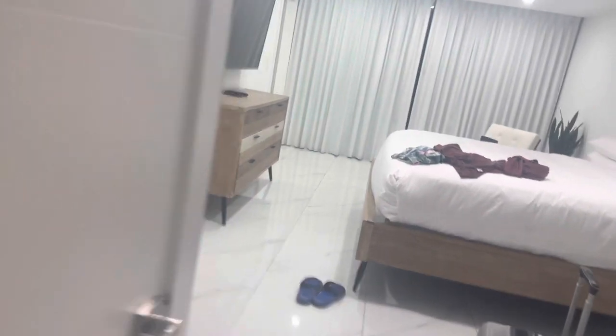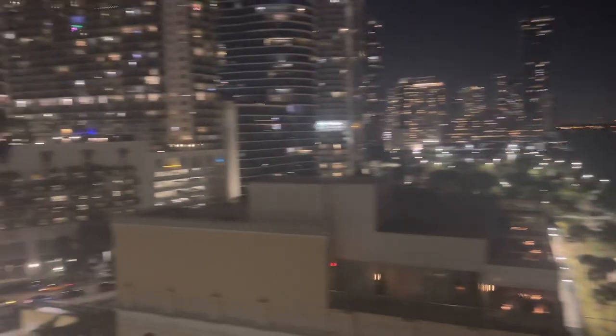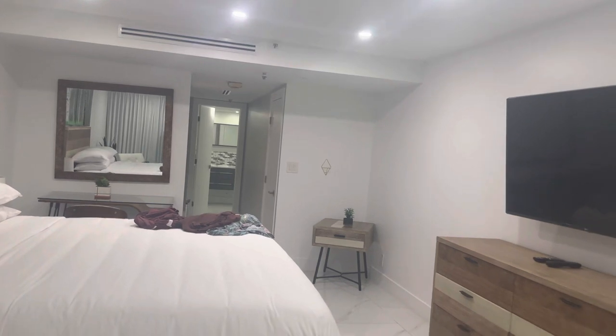Before we end the video, let me show you the balcony. You get a partial city and partial bay view from this balcony. And look — it's the boat police. This is the view outside the balcony. We are on the 14th floor, room number 1435. Take care.